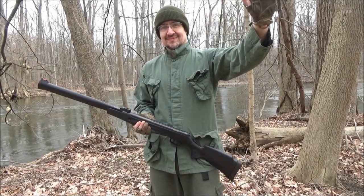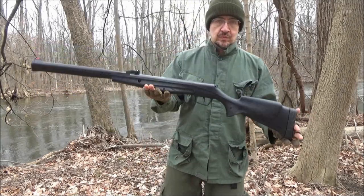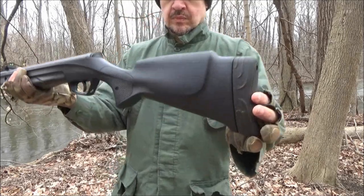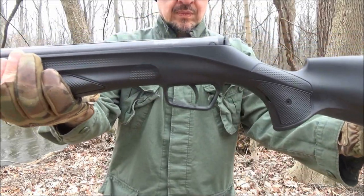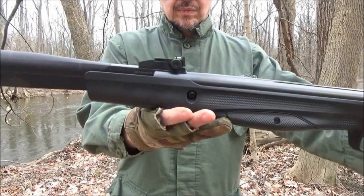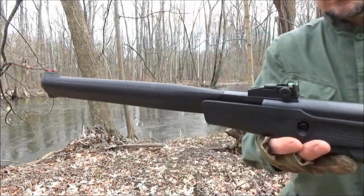Hey, what's up my YouTube friends? Welcome to my video featuring the Stoger S4000E 22-caliber pellet rifle. I took it out to the creek for some fun. I've owned this rifle for several months now.